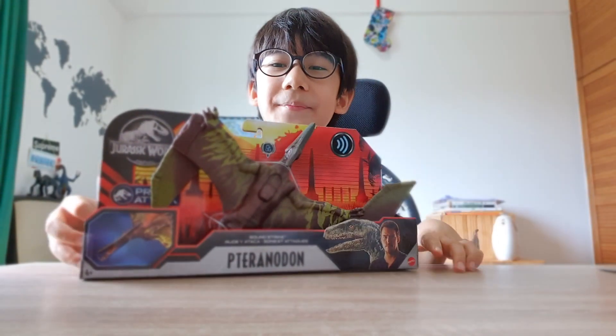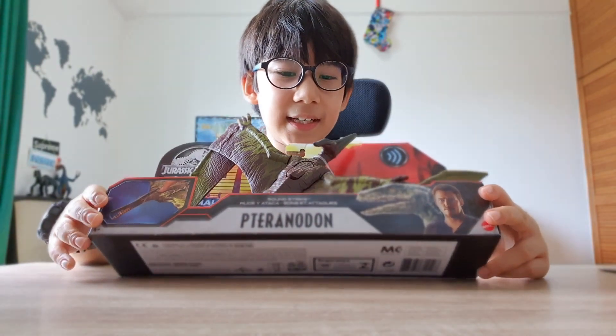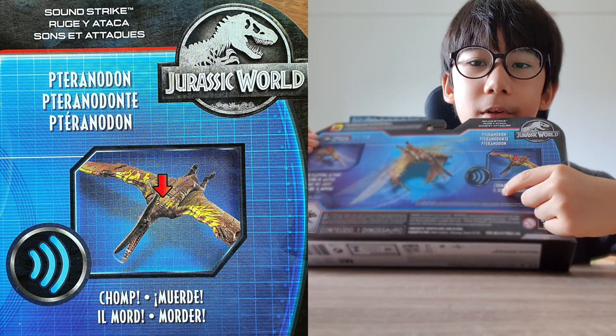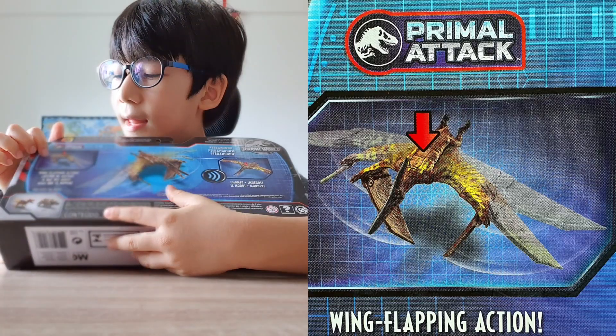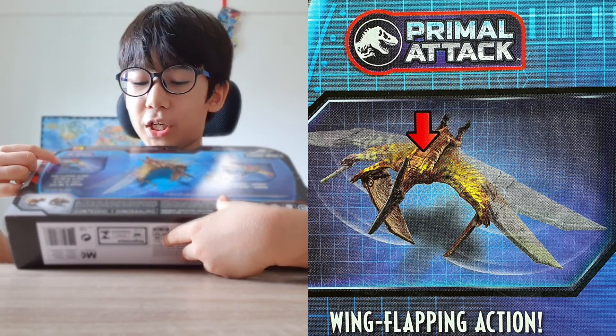Did you hear that? Hopefully you did, because it's pretty loud, to be honest. The first move is Chomp, which also makes sound, and this Wing Flapping Action also makes sound. It's called Wing Flapping Action, as you can see.